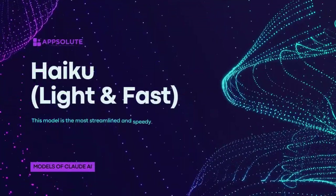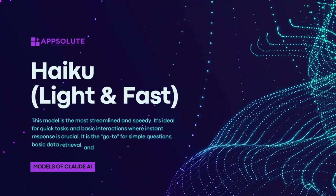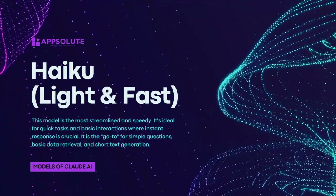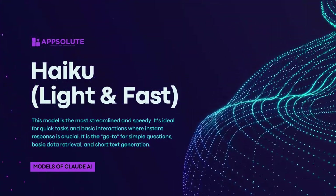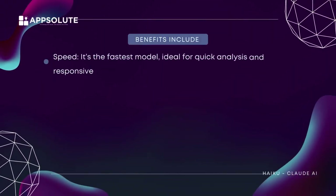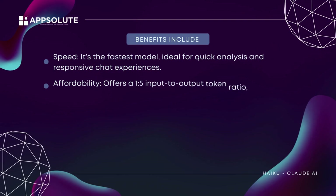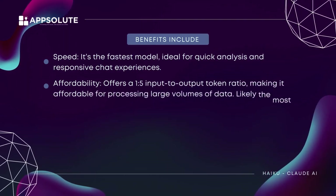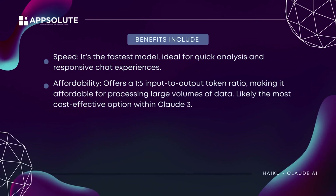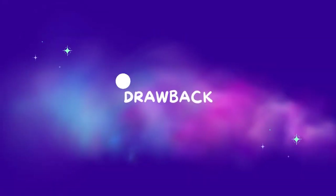Haiku — light and fast. This model is the most streamlined and speedy. It's ideal for quick tasks and basic interactions where instant response is crucial. It is the go-to for simple questions, basic data retrieval, and short text generation. Benefits include speed — it's the fastest model, ideal for quick analysis and responsive chat experiences. Affordability — it offers a 1-to-5 input-to-output token ratio, making it affordable for processing large volumes of data, likely the most cost-effective option within Claude 3. Efficiency — perfect for everyday tasks that don't require heavy processing. Drawback: may not handle complex tasks or lengthy requests as well as Sonnet and Opus.